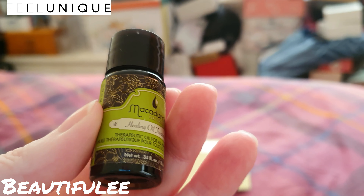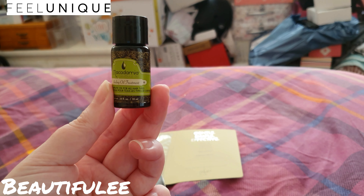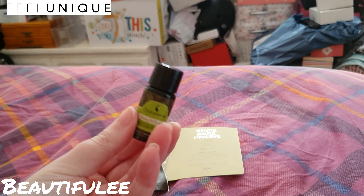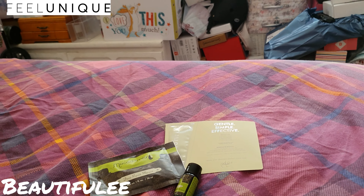I wonder if that's like the Moroccan oil that you get, that you just need a tiny bit of and put in your hair after washing. I do like that stuff, so that's worth a try.